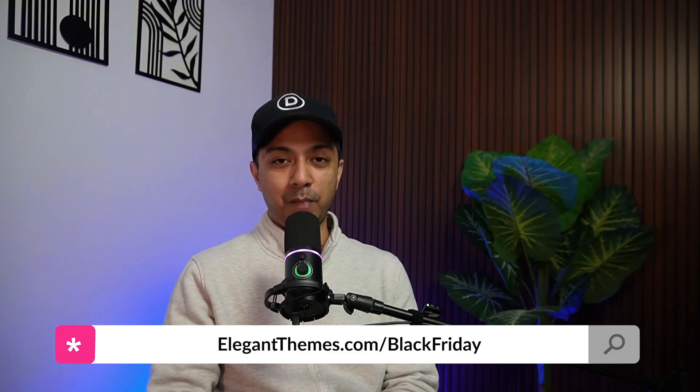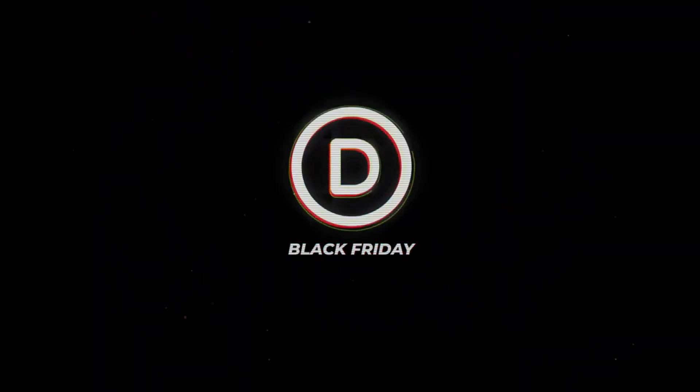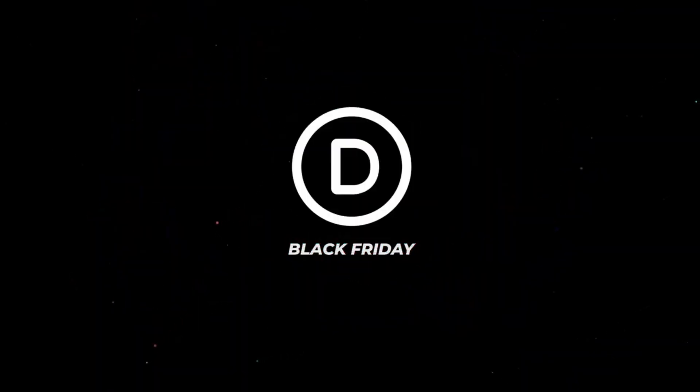Make sure you subscribe to this channel to learn more about WordPress and Divi. For more details, visit elegantthemes.com/black-friday. I'll see you in the next one.